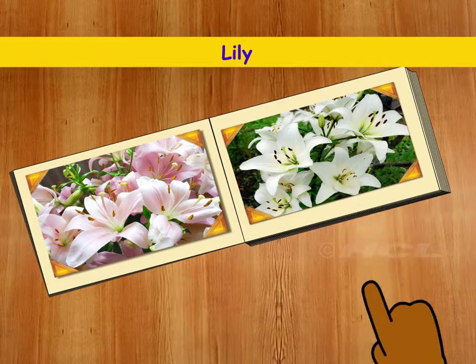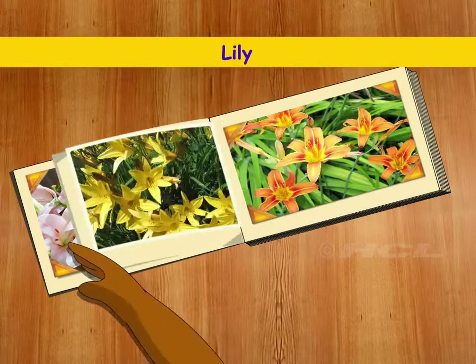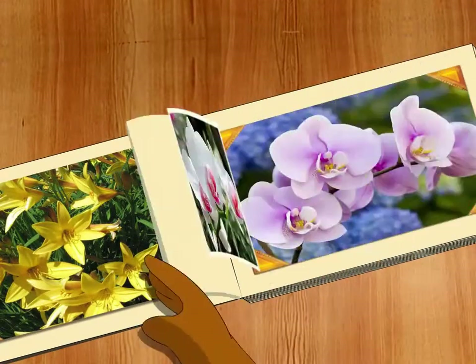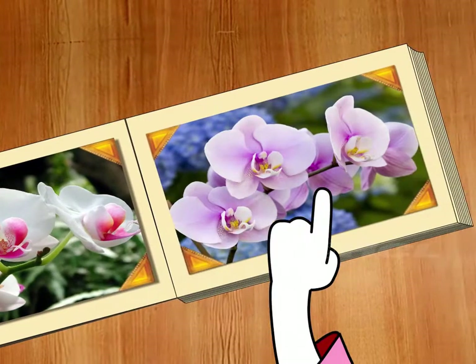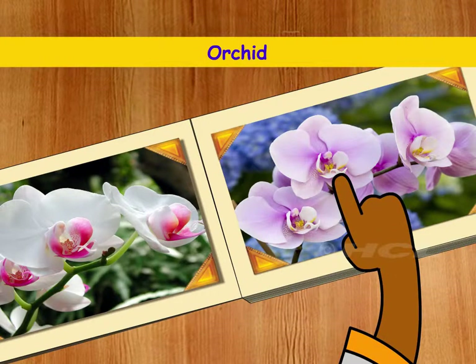Aren't they beautiful? They are very beautiful — they come in different colours as well. I have never seen these flowers before. Which flowers are these? They are orchids. They are very pretty and delicate flowers.